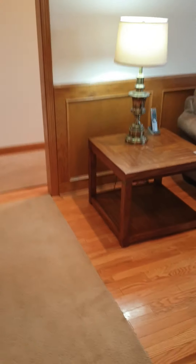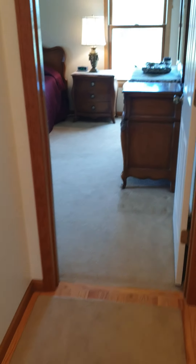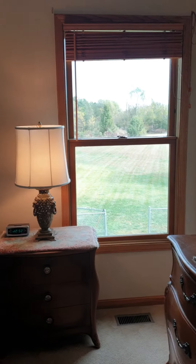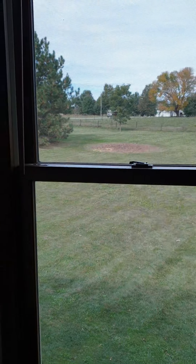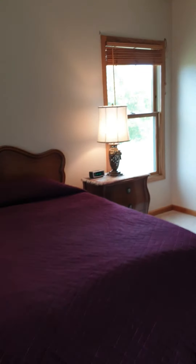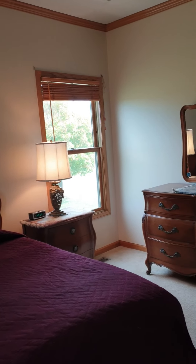Very nice built-ins, gorgeous hardwood floors, master's on the main floor here, lovely views. Super quiet, nicely tiled — again, very quiet.